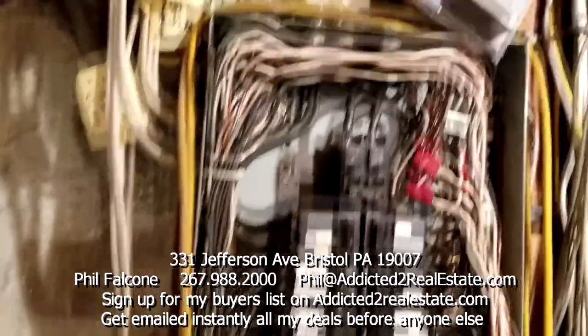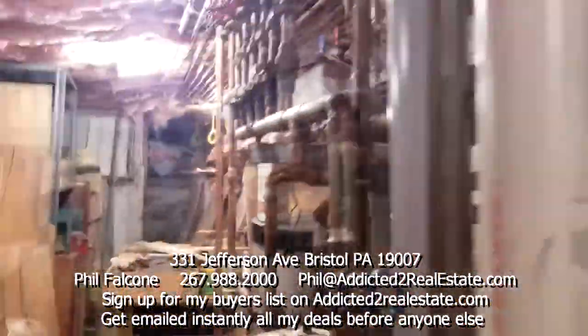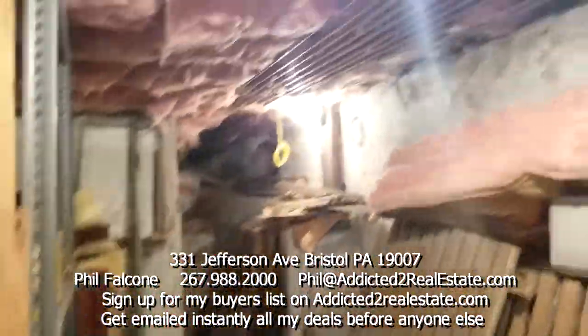Obviously be careful if you're in the house because the electrical panel is not covered.